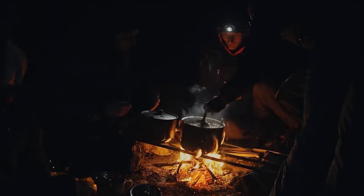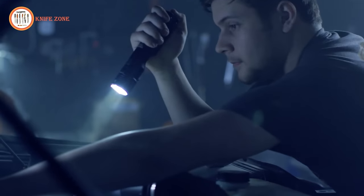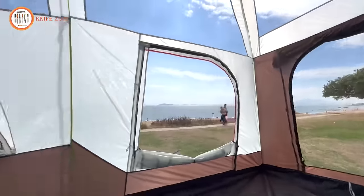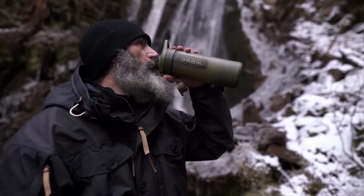From solar-powered lanterns to ultra-lightweight sleeping bags, these products are reshaping the outdoor experience. Get ready to discover the future of camping with cutting-edge tents, advanced cooking utensils, and even portable water filtration systems.